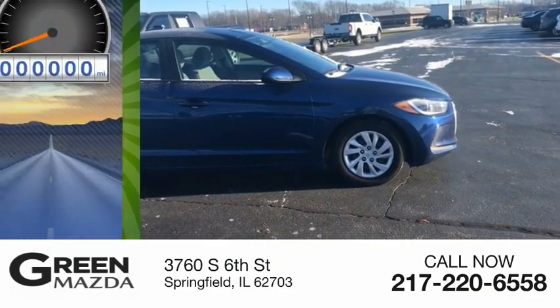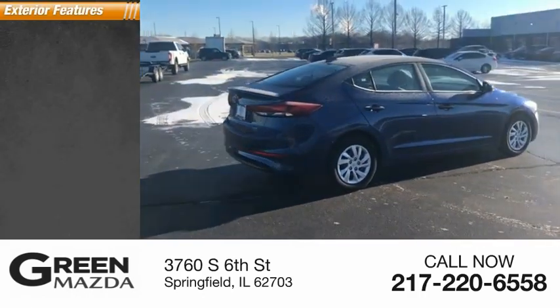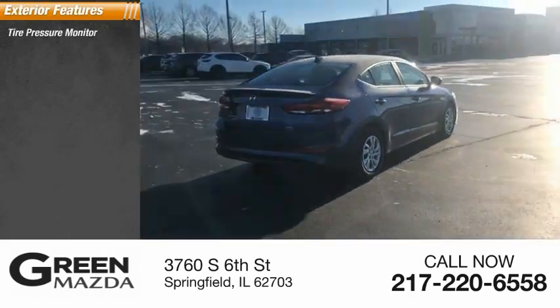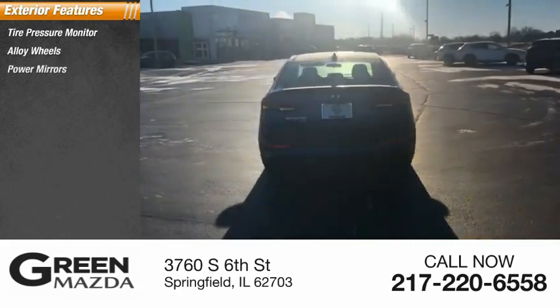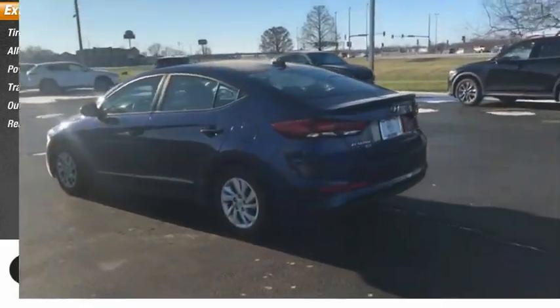This vehicle has less than 115,000 miles. Here are some of this vehicle's great options: tire pressure monitor, alloy wheels, power mirrors, traction control, outside temperature gauge, and rear window defroster.